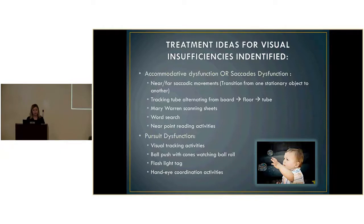For pursuit dysfunction, we use visual tracking activities. Ball push with cones — having the eyes track the ball either up and down or left and right to build pursuit ability. Flashlight tag is also great, especially for the pediatric population — putting them in a dark room and having them follow the flashlight on the wall with their eyes. Hand-eye coordination activities are another great way to address this dysfunction.